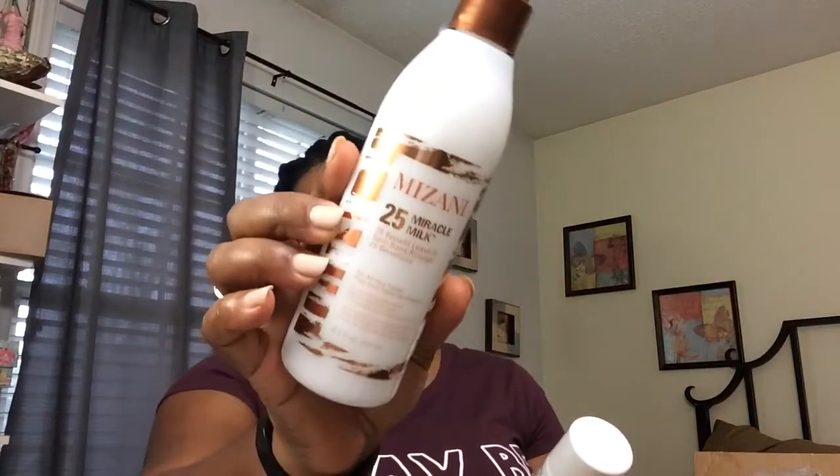I also got the Kat Von D concealer — they shipped this one by itself in a big box, which is annoying. This is color 34 Deep, and I have tried this concealer before and really liked it. They were on sale for $15 and some are still on sale so you might want to go check it out. I ended up getting three in different shades for different uses.